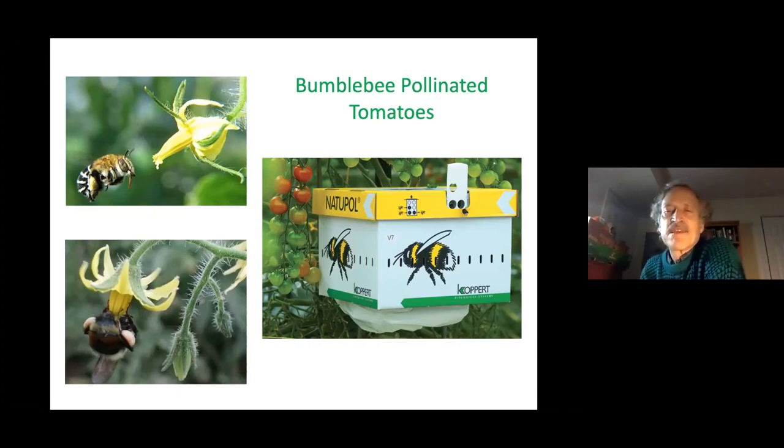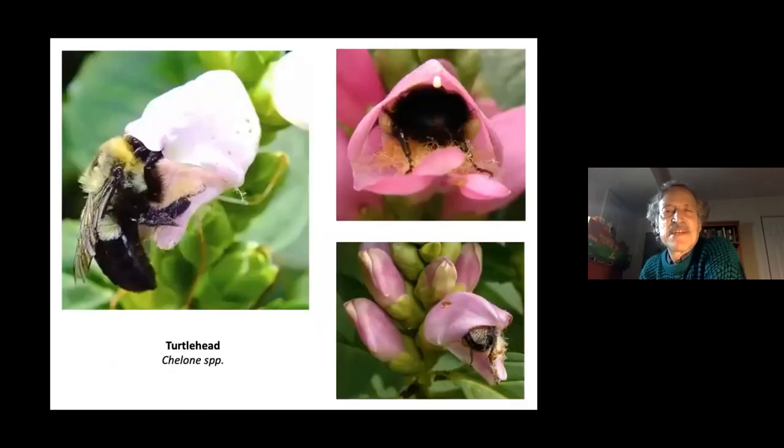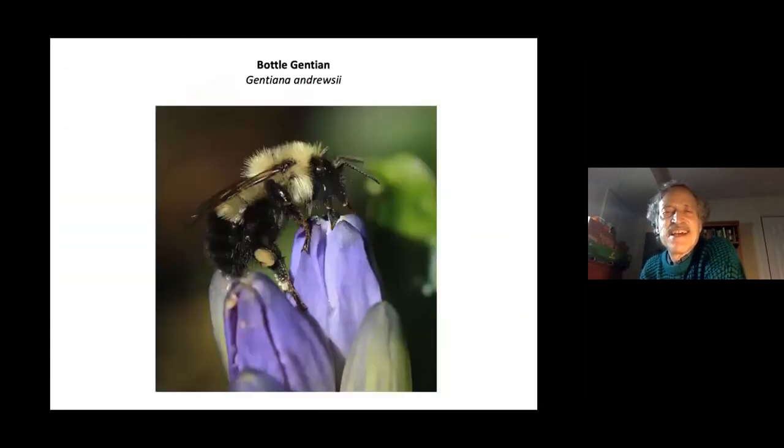Growers encourage bumblebee colonies with special boxes. Crops pollinated by bumblebees include raspberries, cranberries, blueberries, strawberries, and cucumbers. Some native plants — like turtle head and bottle gentian — can only be pollinated by bumblebees, as no other bee is strong enough to enter the flower. These flowers offer ample nectar rewards, giving bumblebees the incentive to visit.